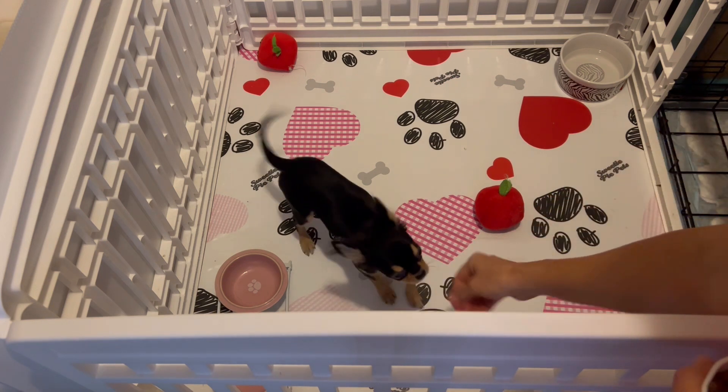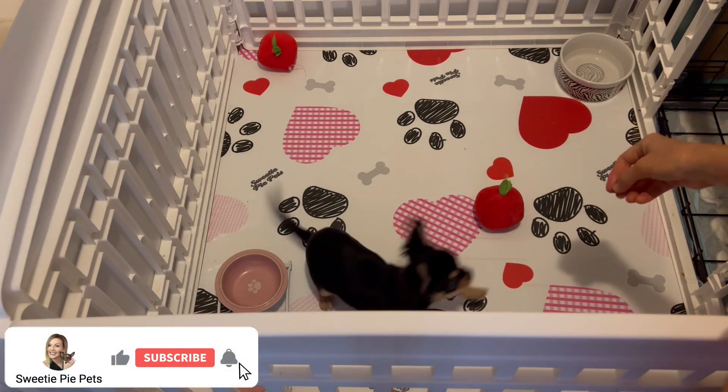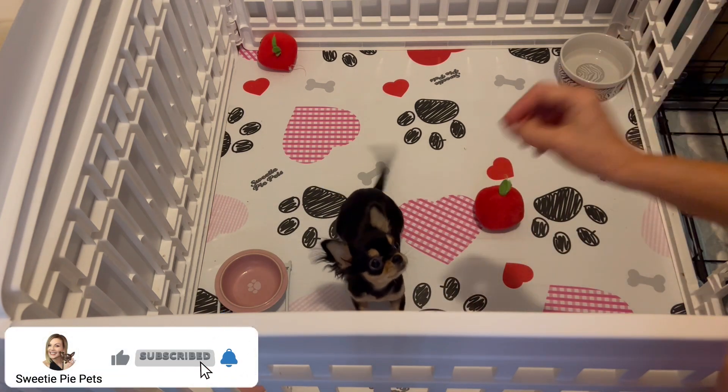Lie down, Lucy. Good lie down. Sit, Lucy. Good sit. Sit. Good sit.